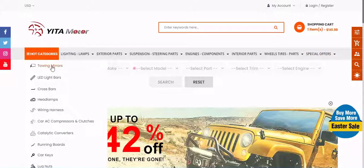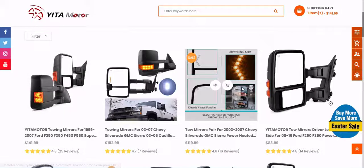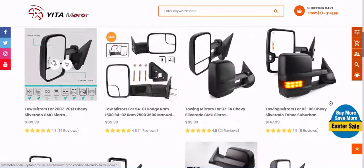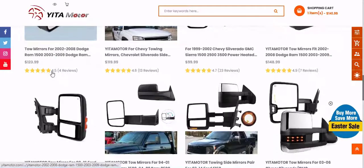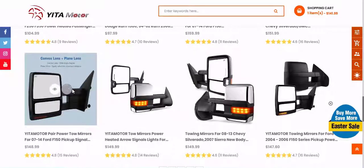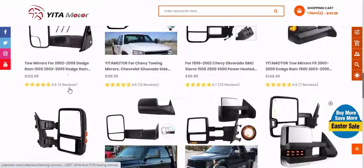Secure online shopping. How do you buy the best Yitamotor product? Do you get stressed out thinking about shopping for a great Yitamotor product? Do doubts keep creeping into your mind? We understand, because we've already gone through the whole process of researching Yitamotor products, which is why we have assembled a comprehensive list of the greatest options available in the current market.